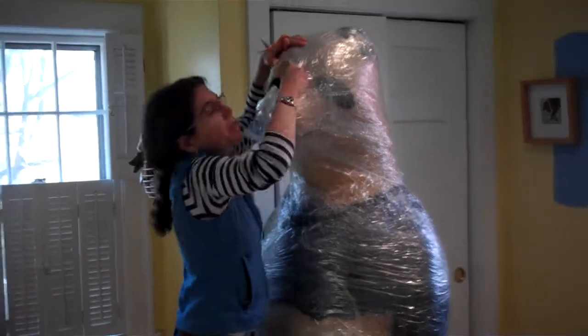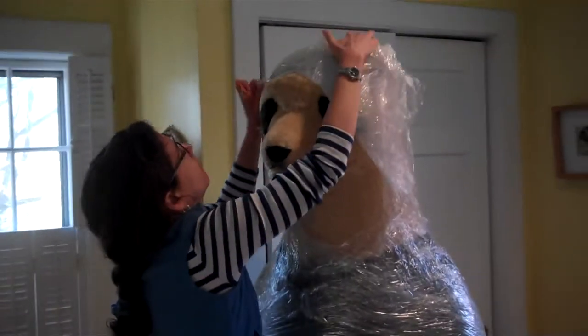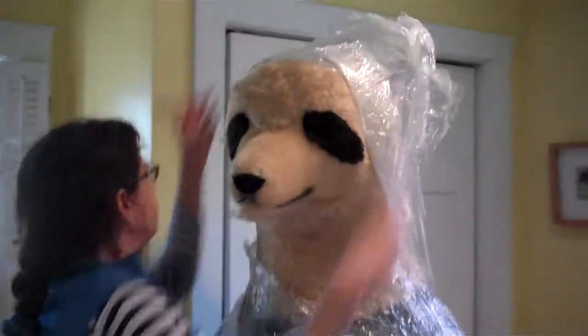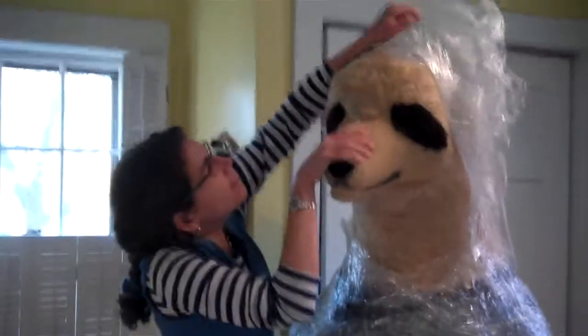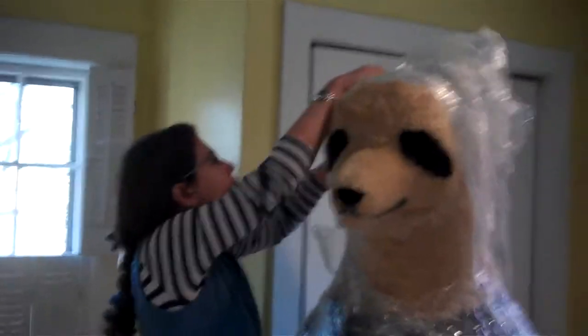Don't worry, I'm good at this. I'm a professional. I've been trained. All right, here we go. We are starting to see the big, beautiful fellow.